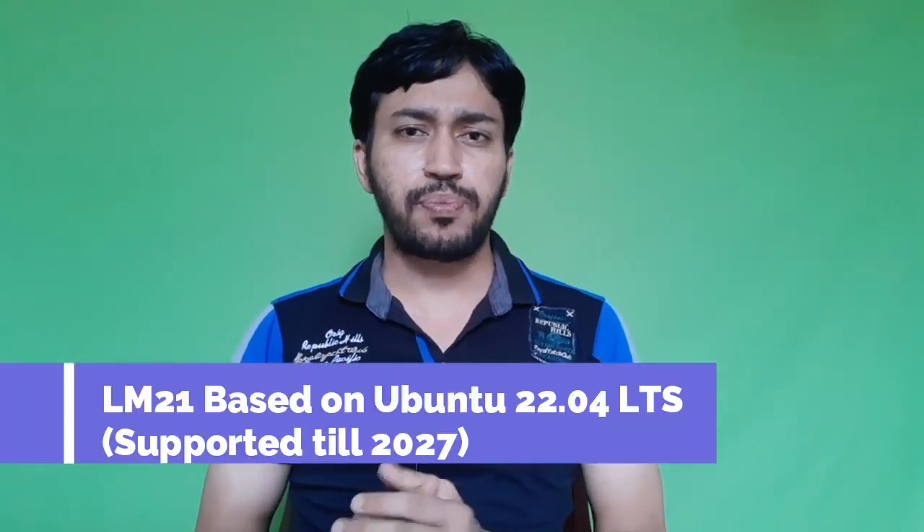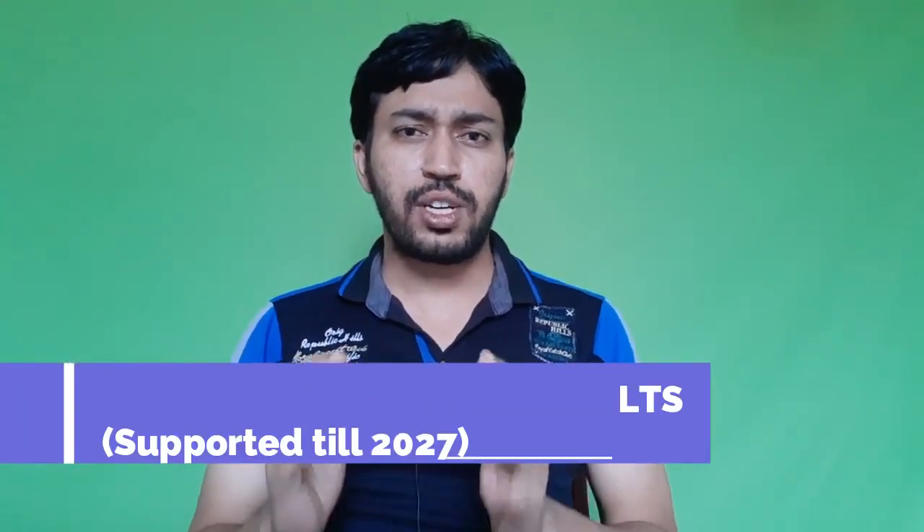Linux Mint 21 is an Ubuntu-based distribution. I have already reviewed the Linux Mint Debian Edition, LMDE5 — if you haven't seen it, click the 'i' button to watch. The Ubuntu-based Linux Mint 21 is based on Ubuntu 22.04 Jammy Jellyfish, and Cinnamon 5.4 has been included in this release.